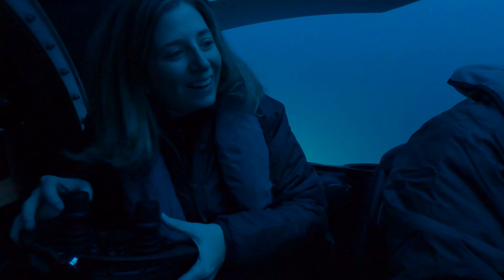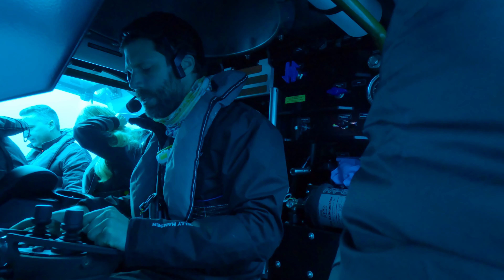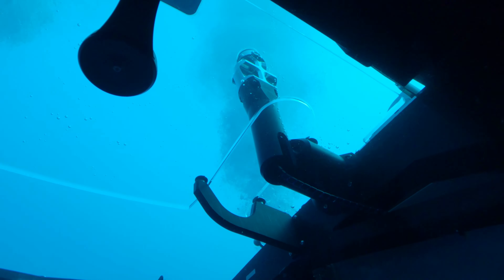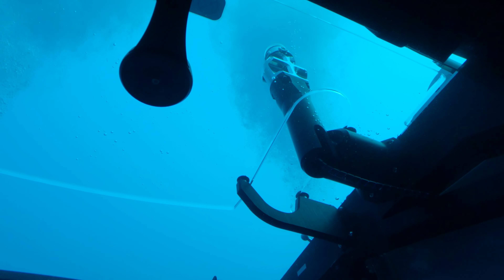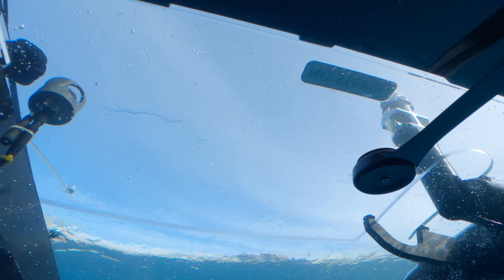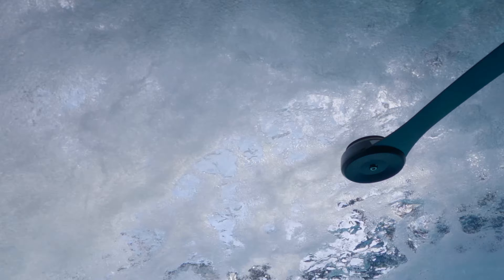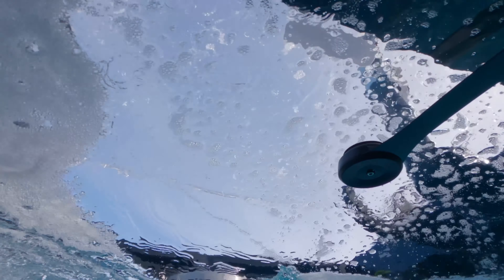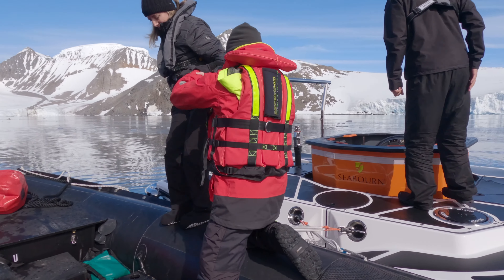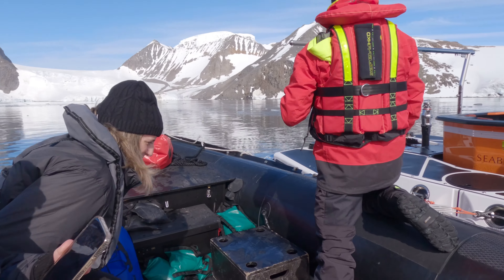Before going back up, I got to drive the sub. Bubbles are released so that the Zodiacs above can know where we are. And then right before you know it, we're already back up to the surface. Getting out of the sub was much easier than getting in. And once we all got out and got settled, we realized we had a little visitor swimming around to check us out.